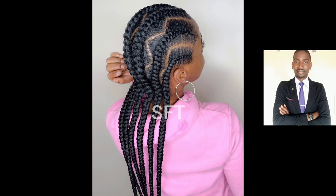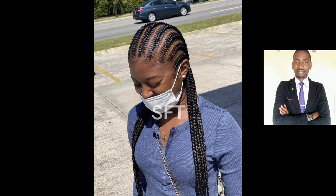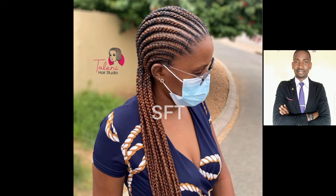Hey beautiful people, how are you doing today? You are welcome to my channel. You're on Space Fashion TV — the channel that gives you the latest trends when it comes to fashion in Africa and beyond. Thank you very much for clicking on this video today to watch my content, I appreciate it so much.